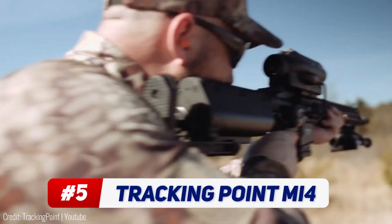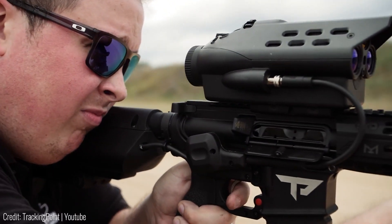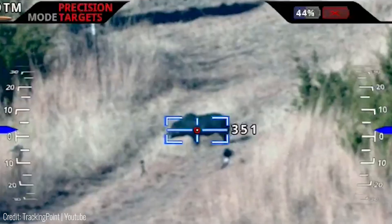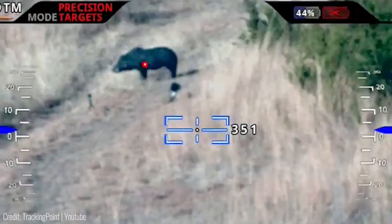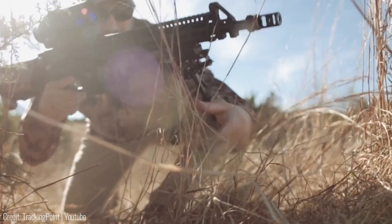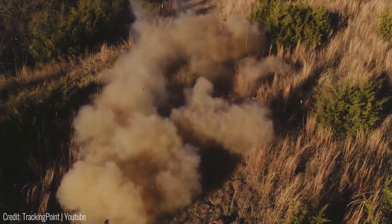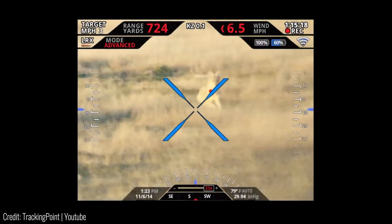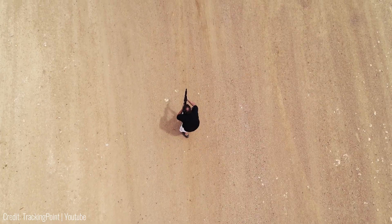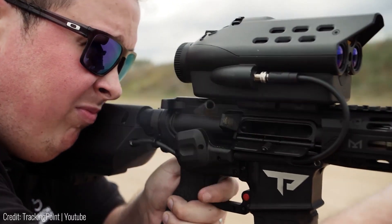The TrackingPoint M1400 rifle can aim and shoot automatically. It's got a specialized scope built right into it that can mark a target. The scope also displays other information, like the distance to the target and compass directions. What's more, it can automatically track the target while it's on the move. All you've got to do is point vaguely in your target's direction, lock onto it, and hit the trigger. It has no issues aiming in the dark either, thanks to the night vision camera mounted next to the scope. It's impossible to jam this gun, as its weather shielding makes it survive even the harshest conditions.